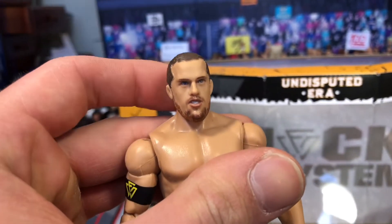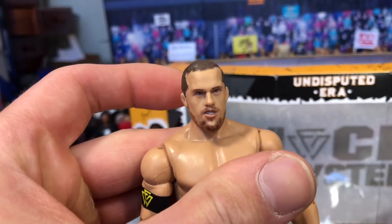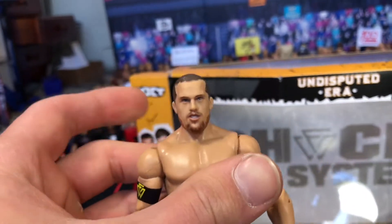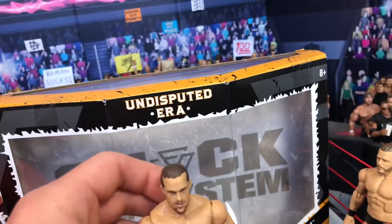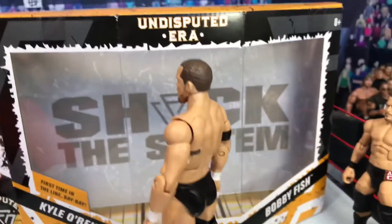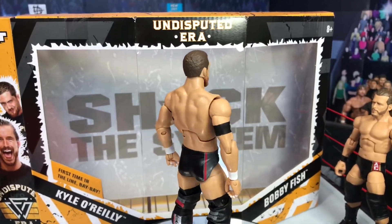I don't think the hair is long enough — I think it should be a little bit longer, like when he debuted — but still a pretty good looking head scan. I'm sure we'll get better ones of these, but good figure overall. Comes with the Undisputed Era shirt, same as all the other figures. Let's take a look at Adam Cole next.